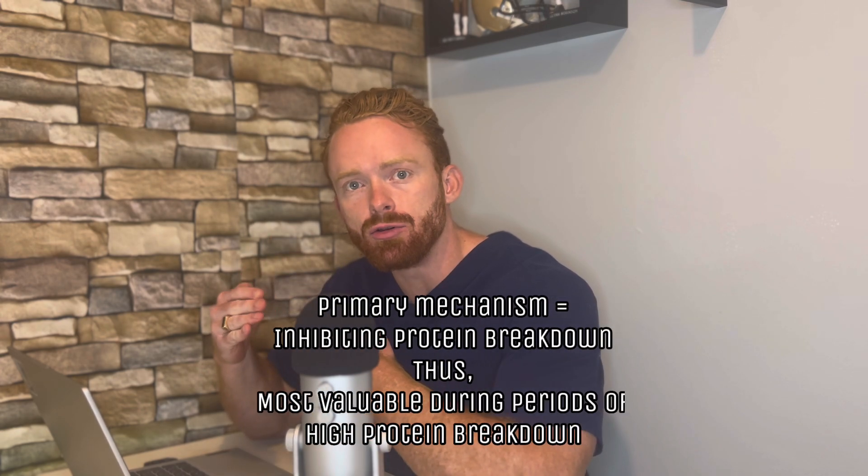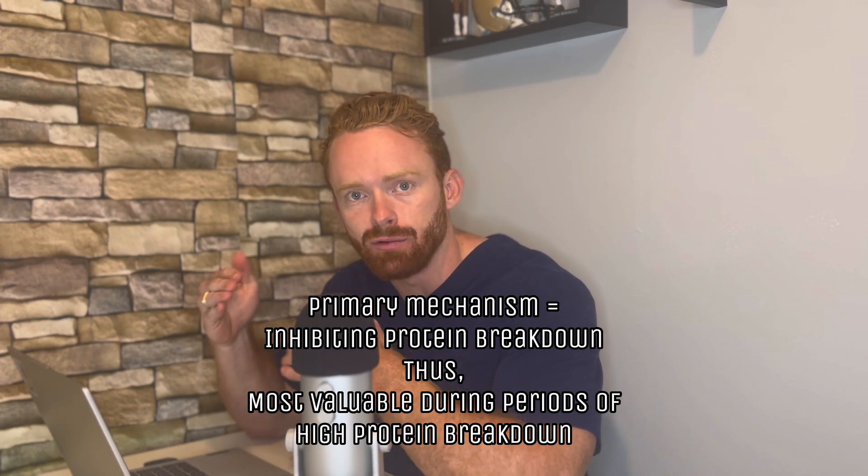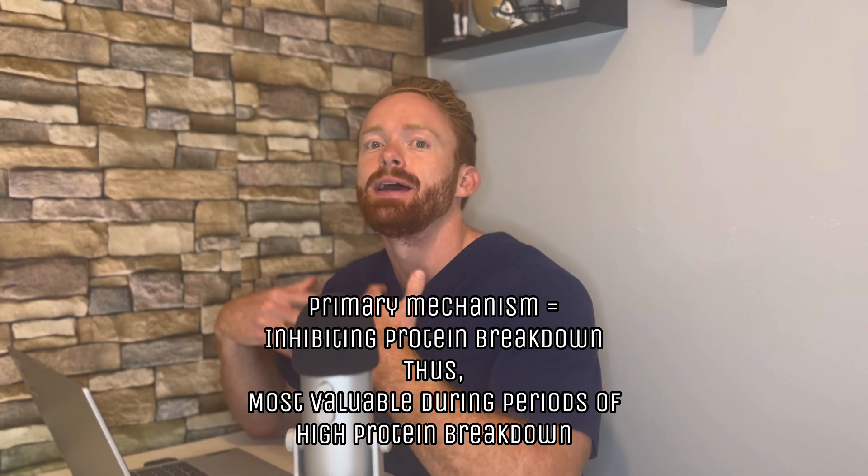So why is that important? If HMB's primary mechanism is inhibiting the breakdown of protein, you can imagine that it's most valuable when the breakdown of protein is occurring at high levels, because we're going to be able to inhibit that protein breakdown and increase the amount of protein we have available to maintain or even gain muscle mass.